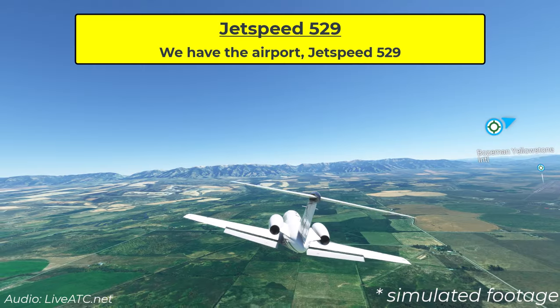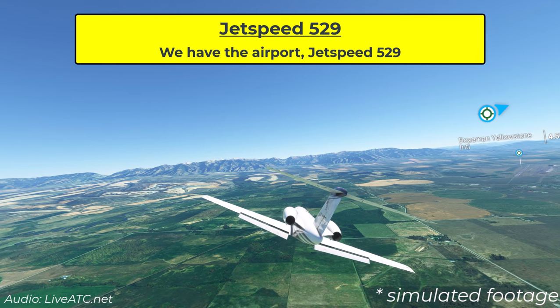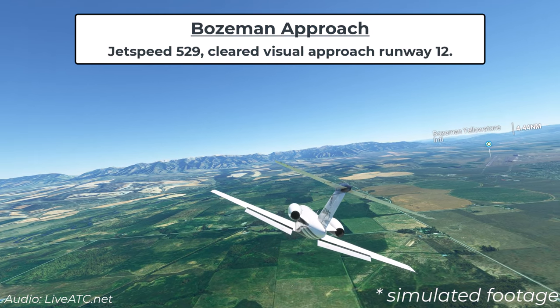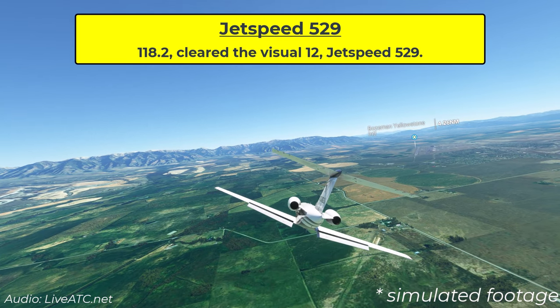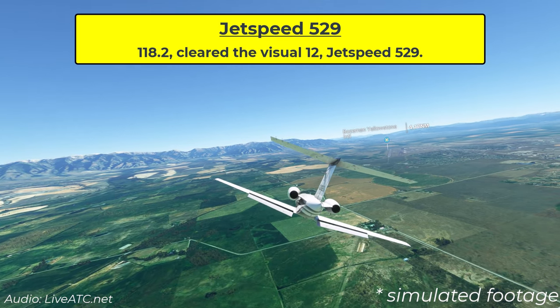When the situation starts, traffic is landing to the southeast, so they're planning to land on runway 12. Here's what happens: JetSpeed 529 is cleared for a visual approach runway 12 and told to contact tower on 118.2. The readback confirms: 118.2, cleared the visual 12, JetSpeed 529.